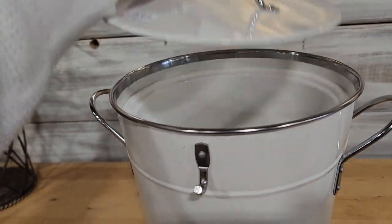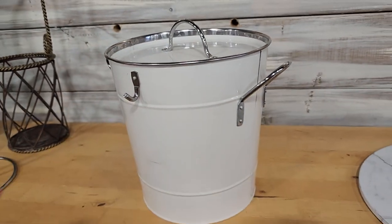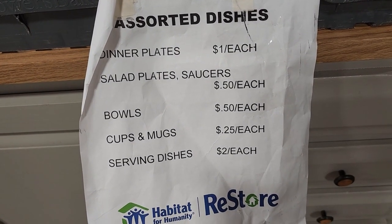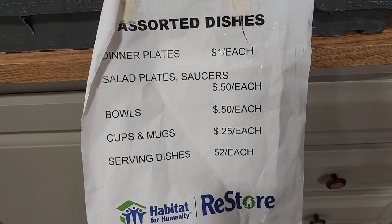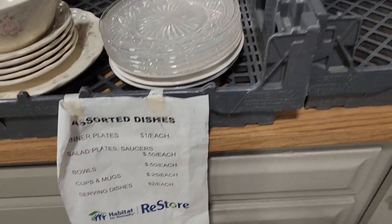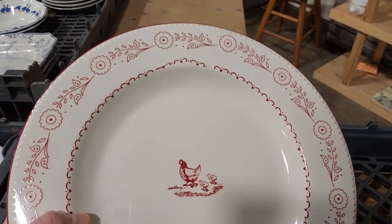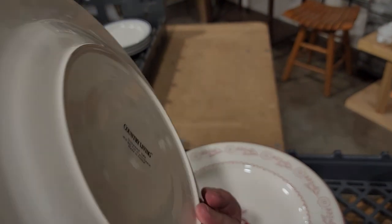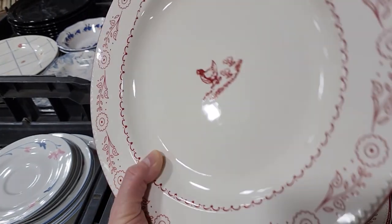Look at this little ice bucket for $3.50. I love to go through the ReStore dishes — anywhere from 25 cents for a cup or mug up to two dollars for a serving dish. Look what I found — these cute plates with a red and white hen and her chicks from Country Living. Those are going to be a dollar a plate, and they had a huge stack — probably eight or ten plates.